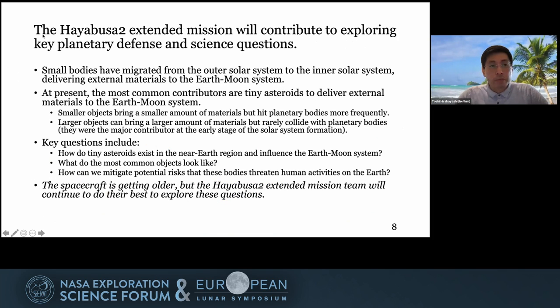The Hayabusa2 Extended Mission will contribute to exploring key planetary defense and science questions. These include: how do tiny asteroids exist in the near-Earth region and influence the Earth-Moon system? How do the most common objects look? And how can we mitigate potential risks of these asteroids impacting the Earth?